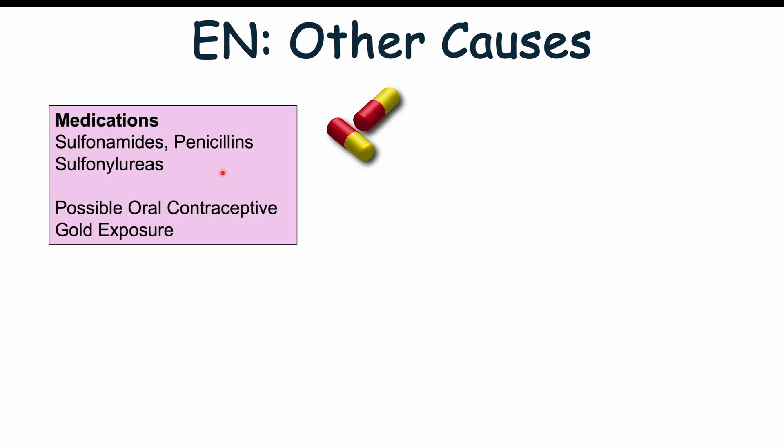Some medications have been associated with erythema nodosum, including sulfonamide antibiotics — for example, trimethoprim-sulfamethoxazole (SEPTRA) used for UTIs. Certain penicillin antibiotics can also lead to this condition, as can sulfonylureas, which are anti-diabetic medications. There is a possible association with oral contraceptive use, and gold exposure can also lead to this condition.